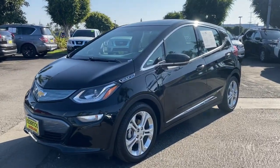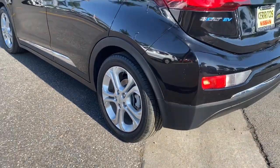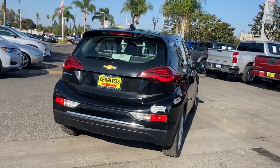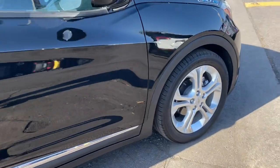You will be amazed by this 2017 Chevrolet Bolt EV. This vehicle still has fewer than 30,000 miles on the clock so it won't last long. The all-electric Bolt EV delivers an impressive range, sleek styling, nimble handling, lively performance, and smart charging technology. These are just some of the great options this vehicle comes with.